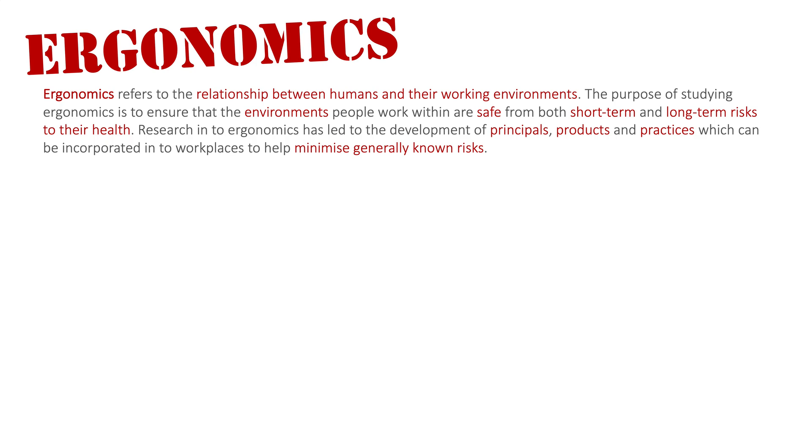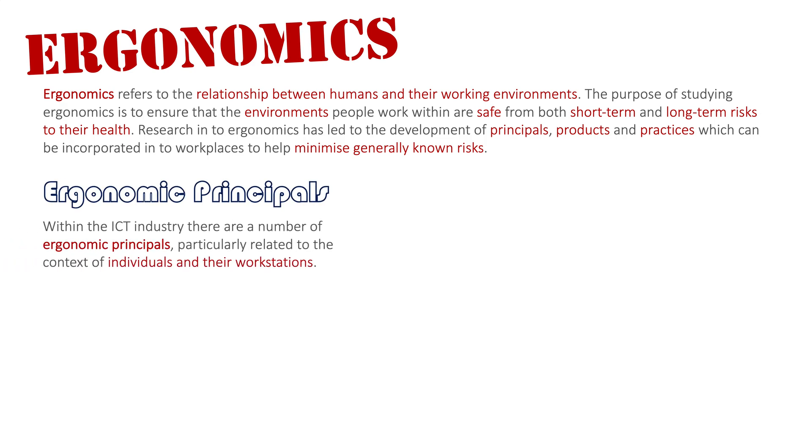We do research into ergonomics, and through this we've been able to develop principles, products, and practices for people to be taught or to use when they go into the workplace, to hopefully minimize these short-term and long-term injuries. We're going to look at a number of ergonomic principles, specific to the ICT industry.